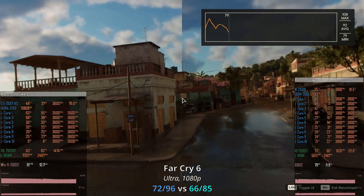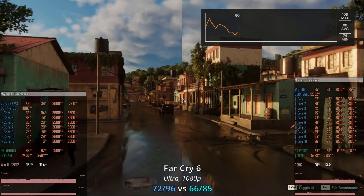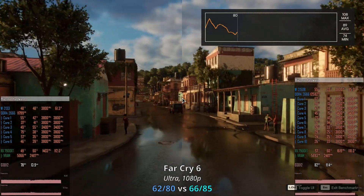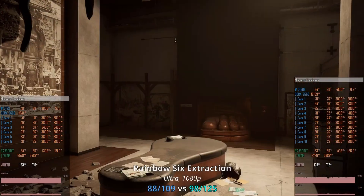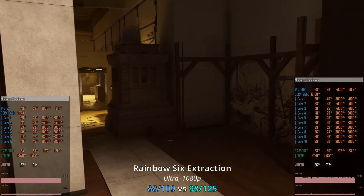Far Cry 6 is yet another win for the E5-2697 V3, scoring 72–96 fps. The W2150B takes second place at 66–85 fps, and last place goes to the 6-core W2133 at 62–80 fps.